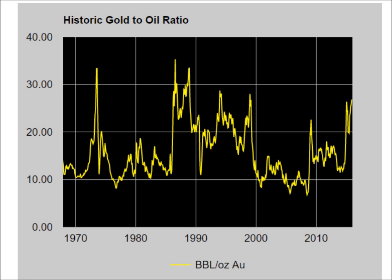Many of my long-term subscribers are aware that one of the metrics I use to assess the valuation of gold is the gold-to-oil ratio. It's a pretty good tool to have in the toolkit because, as shown here, the ratio tends to be range-bound. Gold has tended to be priced anywhere between 10 barrels of oil to the ounce, where gold is relatively cheap, to 25 barrels per ounce or more, where gold is relatively expensive.